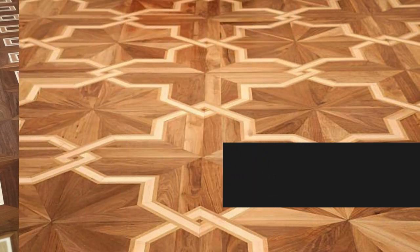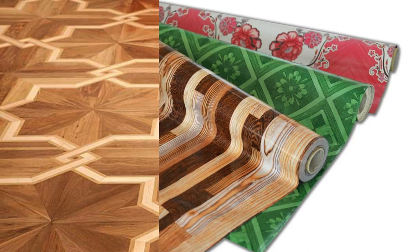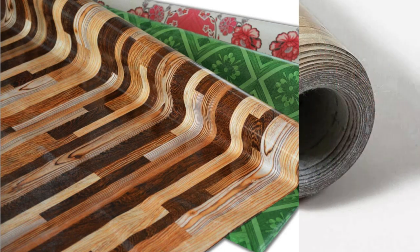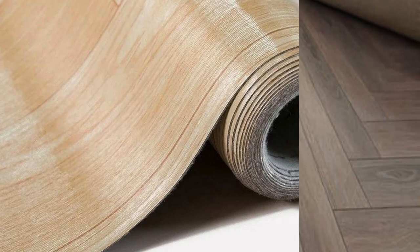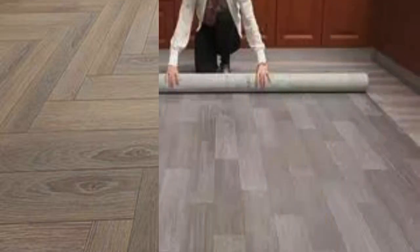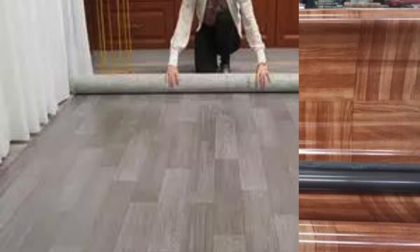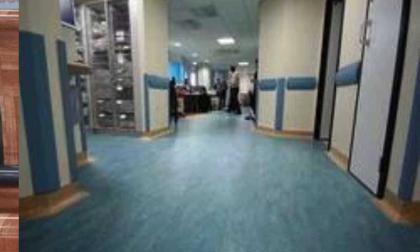In essence, vinyl PVC flooring stands as a contemporary flooring solution that seamlessly blends style, functionality, and sustainability in a way that enhances the overall quality of interior spaces. Moreover, vinyl PVC flooring offers an excellent solution for individuals with allergies, as it doesn't harbor allergens like dust mites or pet dander. Its smooth and impermeable surface makes cleaning straightforward, promoting a healthier indoor environment. This makes it an especially attractive option for families with young children or those who prioritize a hypoallergenic living space.